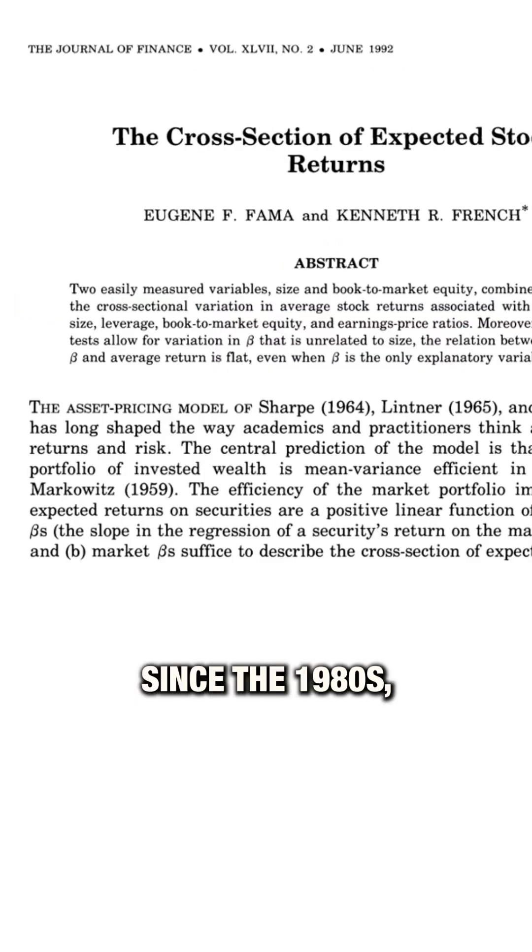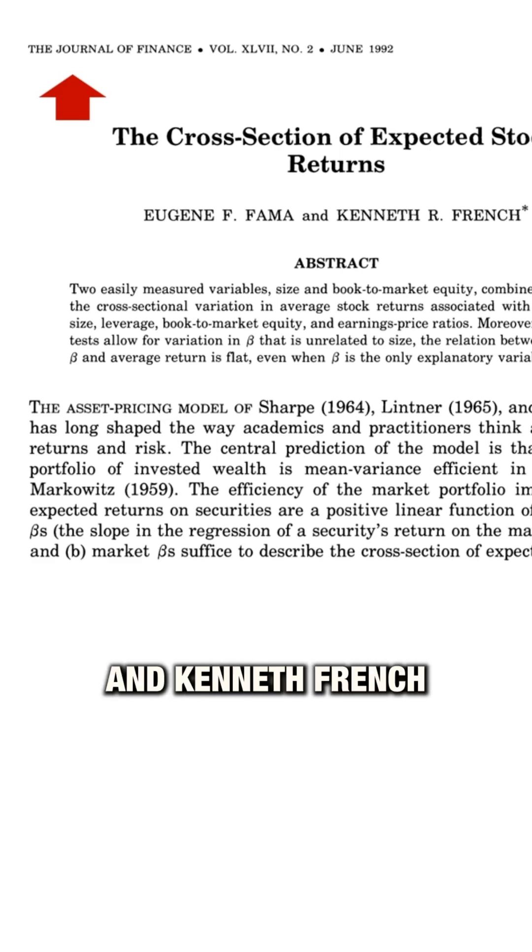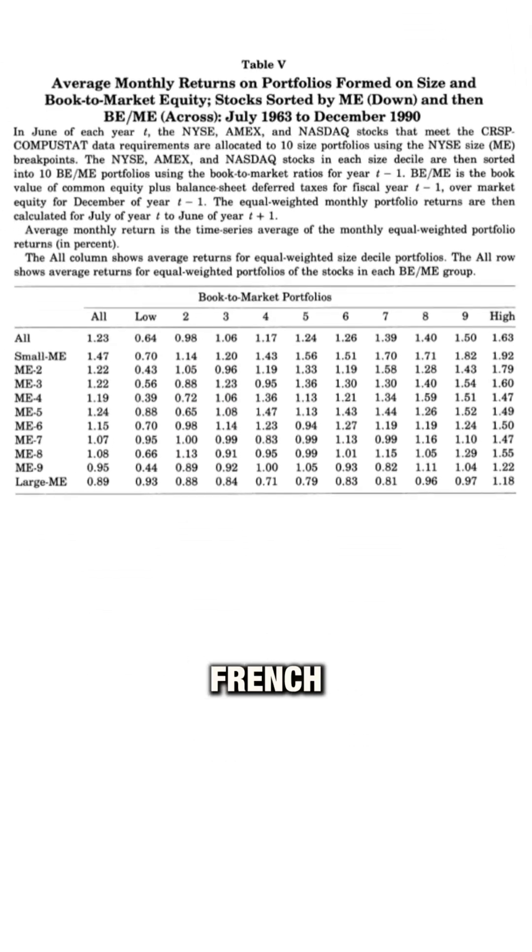These ideas have been around since the 1980s, but it wasn't until 1992 that professors Eugene Fama and Kenneth French formally combined them into a unified model, published in the Journal of Finance. The Fama-French three-factor model brought together market risk, company size, and value.